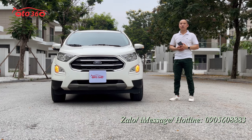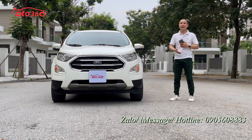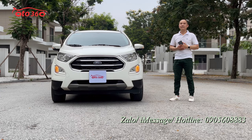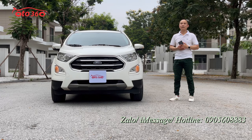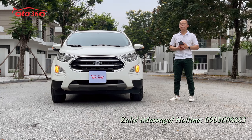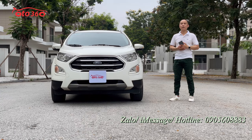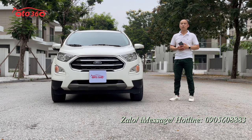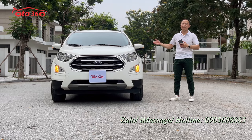Quý vị đang theo dõi clip thì xin hãy like clip và đăng ký kênh để ủng hộ kênh ô tô 360, cũng là để đón nhận những video mới nhất. Cảm ơn quý vị rất nhiều. Sau đây tôi sẽ mời quý vị cùng tôi tìm hiểu về chiếc xe Ford EcoSport phiên bản 1.5 Titanium model 2019 này.